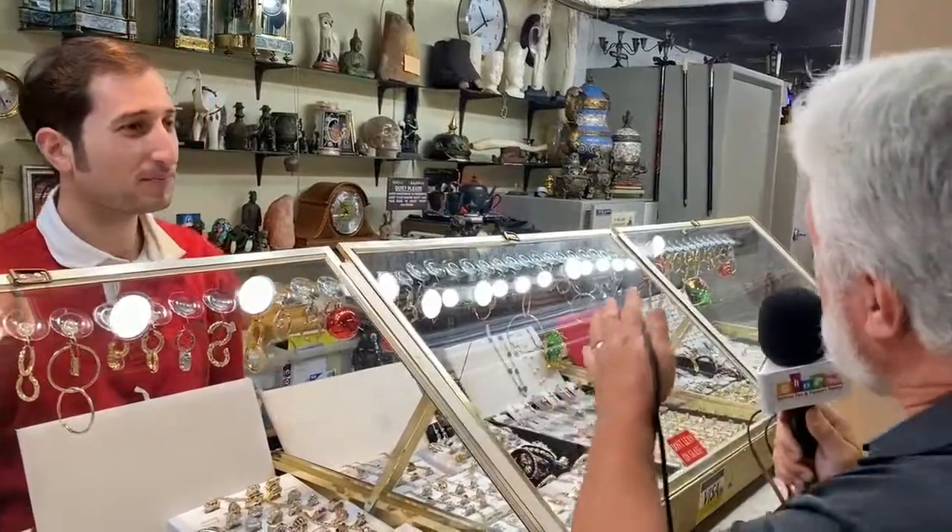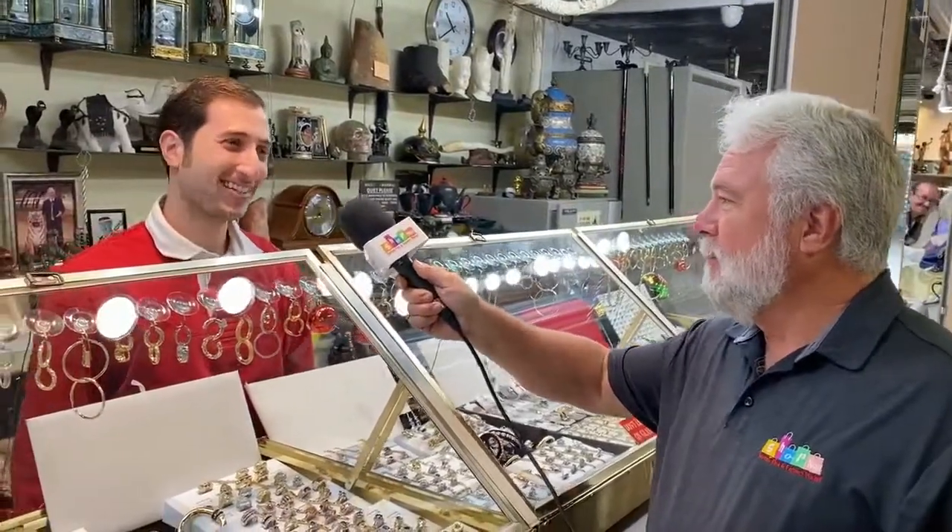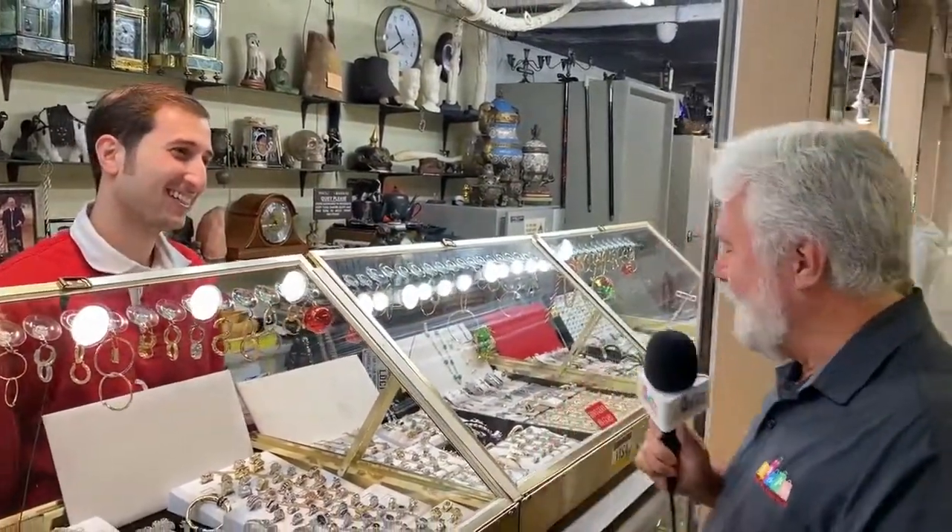I see you have some safes down here. Is that where you stash everything, or are you trying to sell those as well? No, I need those — I can't sell those. I need those to stash, and I use them all. So you're not going to give us a combination then.